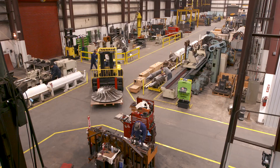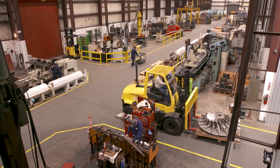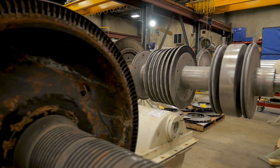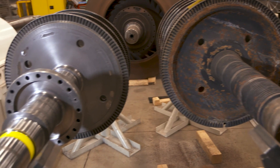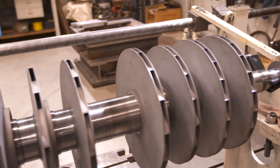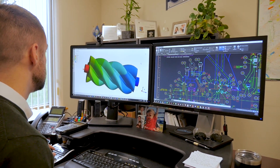We also have a manufacturing facility in Houston, Texas, and engineering in Houston, Texas, as well as engineering in Appleton, Wisconsin. We take machines that have been running in the field for 10, 20, 30 years, and we bring them back to original condition. In some cases we actually bring them back to better than original condition by adding the latest engineering technology.